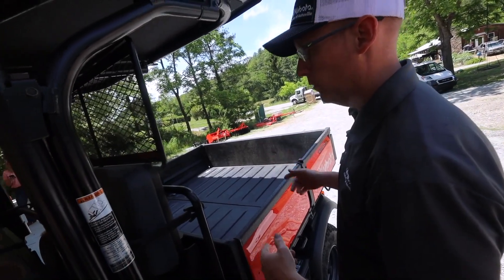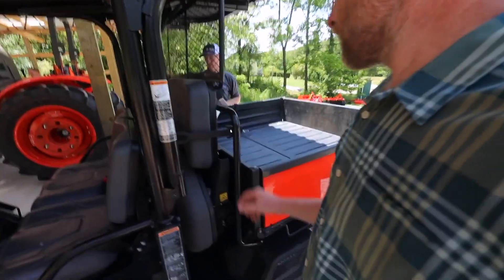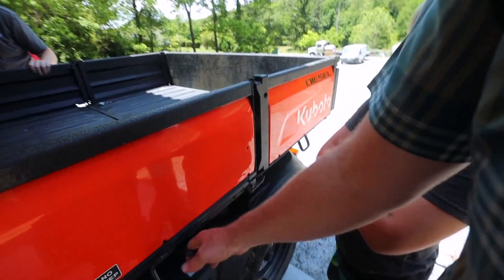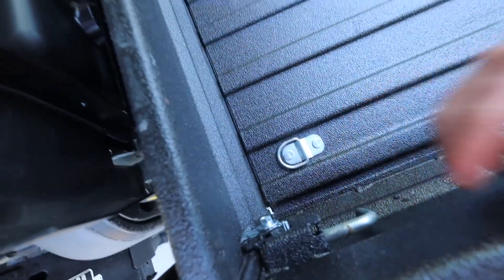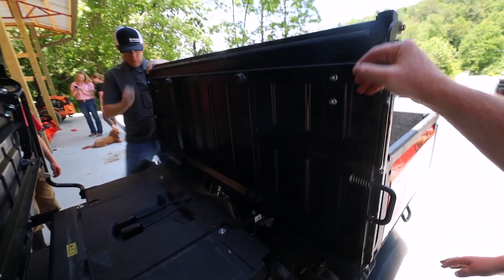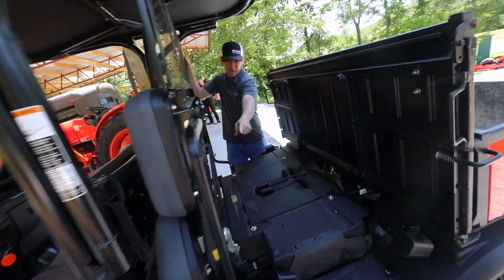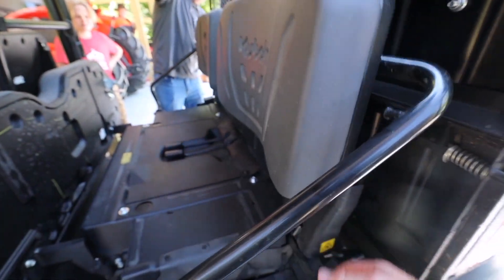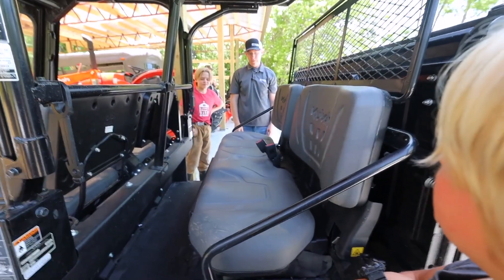Now I want to show you the seat conversion — this is convertible between two-seat and four-seat. Disconnect this rubber pull handle, work the handle out, lock it out, watch out for pinch points. Insert the handle back into the back hole, keep it up, over here pull the handle out, latch it in. Once you can do it a couple of times you get pretty quick at it — and it's ready to go.